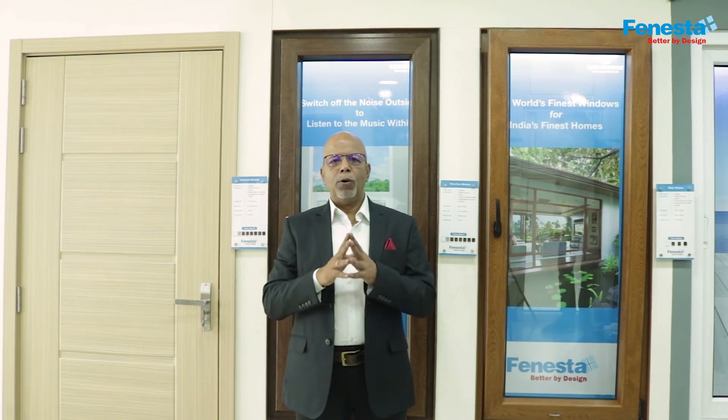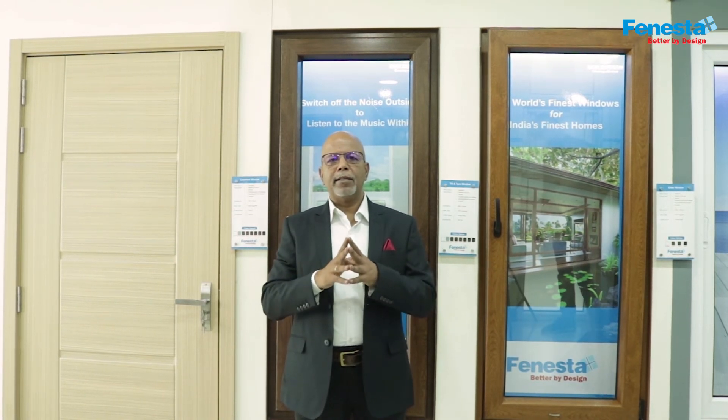With Finesta tilt and turn windows, whether large or small, you will get an aesthetically appealing window style. It goes without saying that these windows have style with a lot of substance.